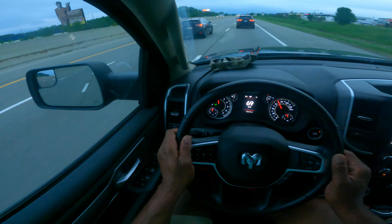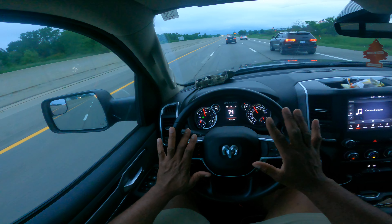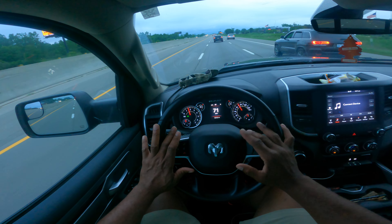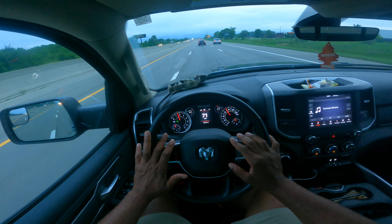I'm going to get over one lane to the left — mirror, turn signal, blind spot. The middle lane is the smooth lane. The lane to the left is for passing; the lane to the right is for slower moving traffic.